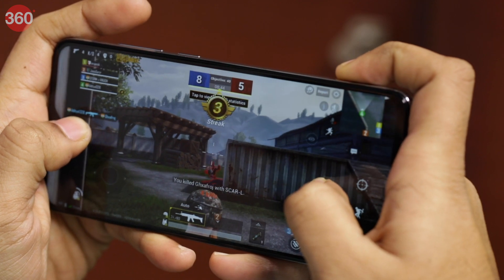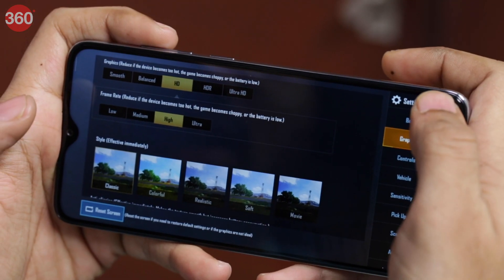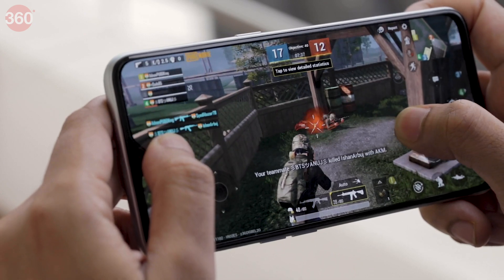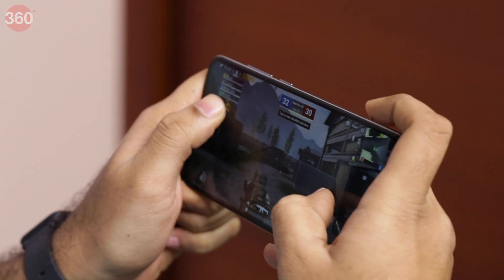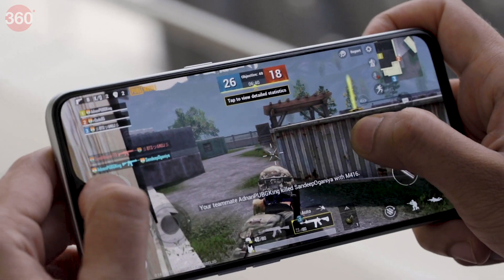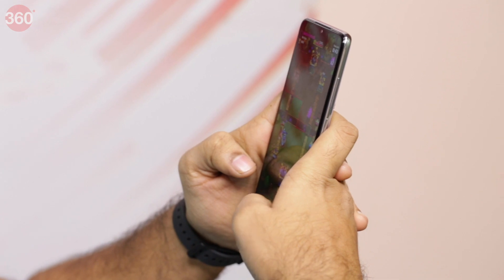We played PUBG Mobile on both smartphones to see how they handle gaming. Both the Realme XT and the Redmi Note 8 Pro could run the game at high settings without any issues, and we did not notice any stuttering on either device. We played a match for about 30 minutes on each smartphone and noticed that the Redmi Note 8 Pro was warmer than the Realme XT at the end and had a higher battery drain at 11% compared to 5% drain on the Realme XT.